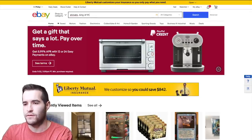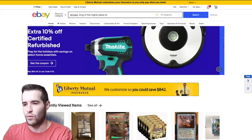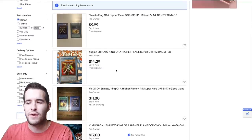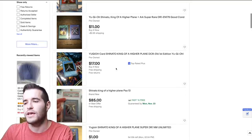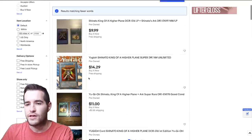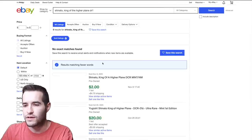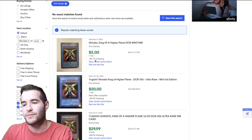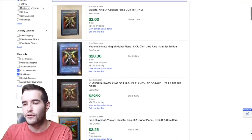We can also go to eBay — search Shinado King of the Higher Planes and DR1 or Dark Revelation 1. You can get near mint values, but for damaged copies you might not find results. The best tool on eBay is the sold items filter, so you can see what copies have actually sold for. A near mint sold for $2 plus $4.70 shipping, coming to about $6.70 — matching what we saw on TCGPlayer.